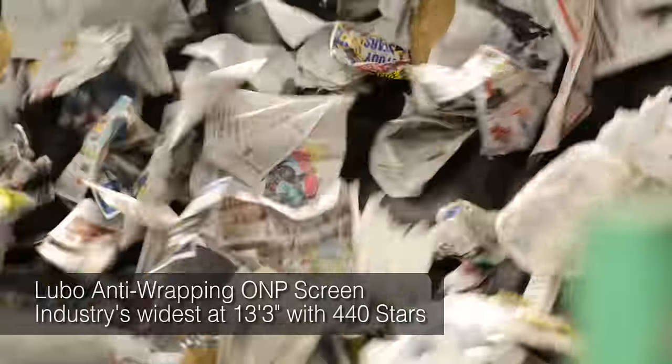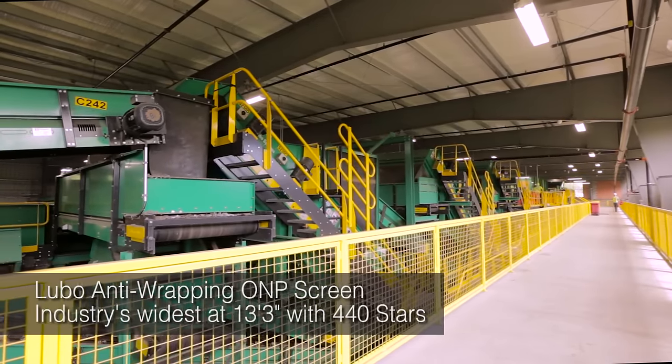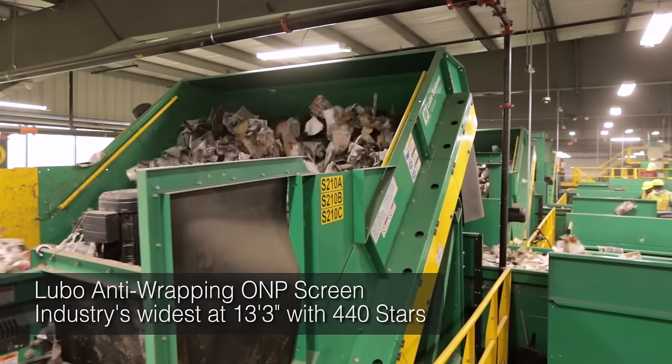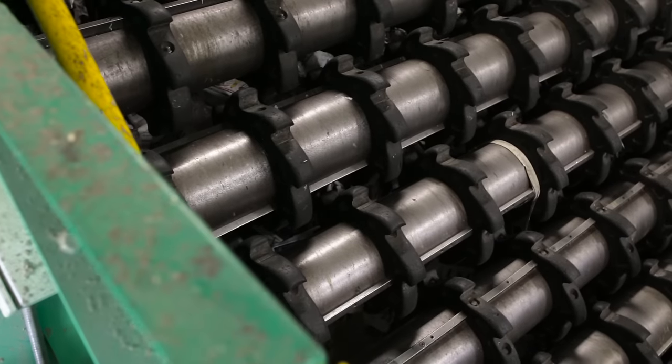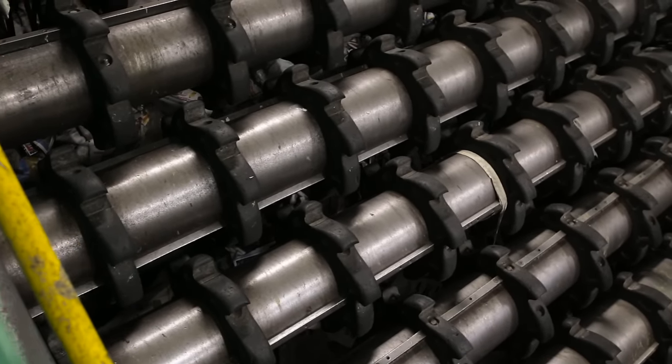The material drops onto an anti-wrapping ONP screen. This is the first of three screens designed to separate fiber from containers. The anti-wrapping feature dramatically reduces maintenance. After several hours of operation, the screen has virtually no material wrapped around its shafts.